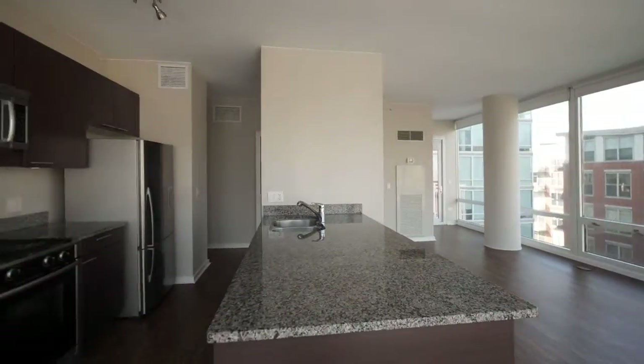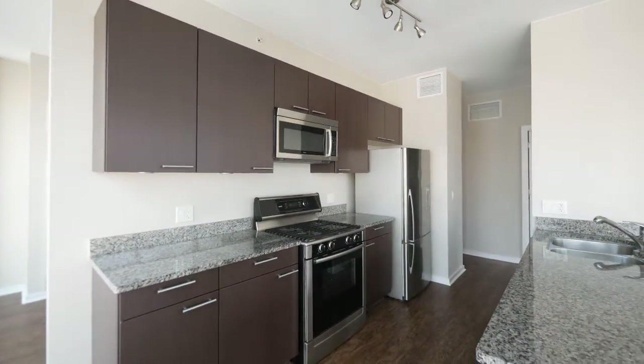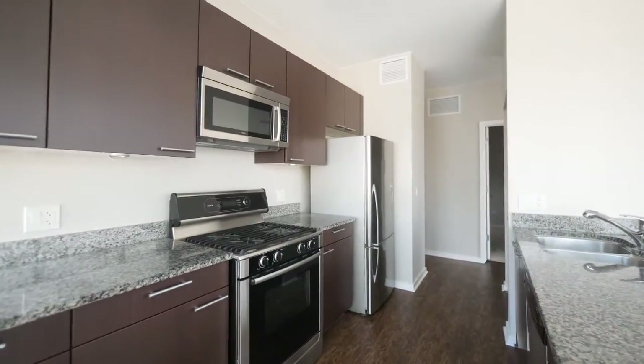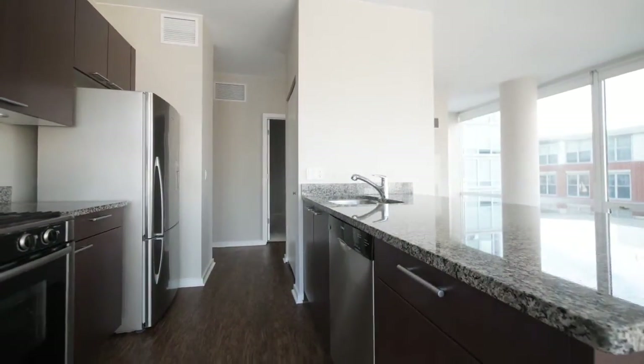A nice-sized living and dining area. The kitchen has granite counters, espresso-stained cabinetry, a four-burner gas range, microwave, over-under refrigerator-freezer, and an undermount sink and dishwasher.